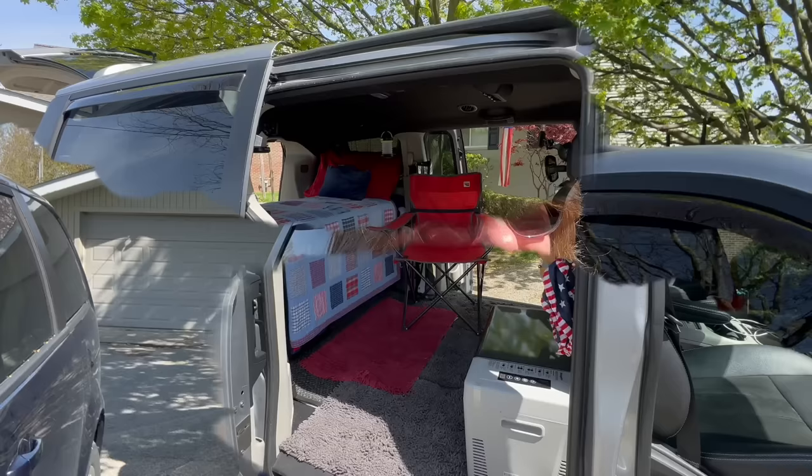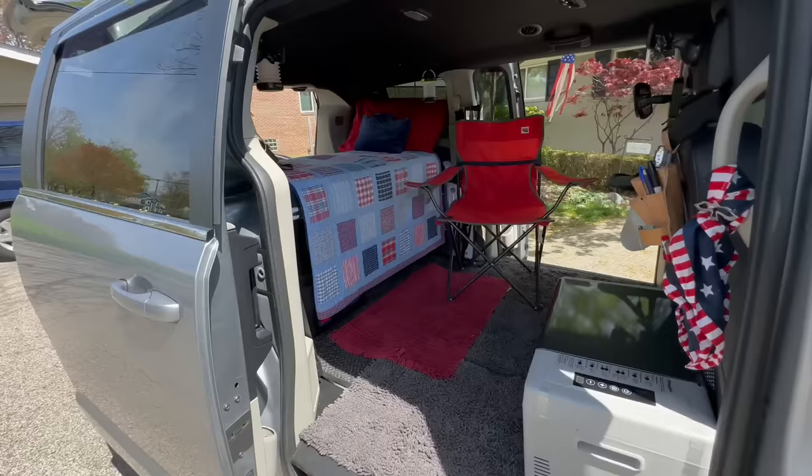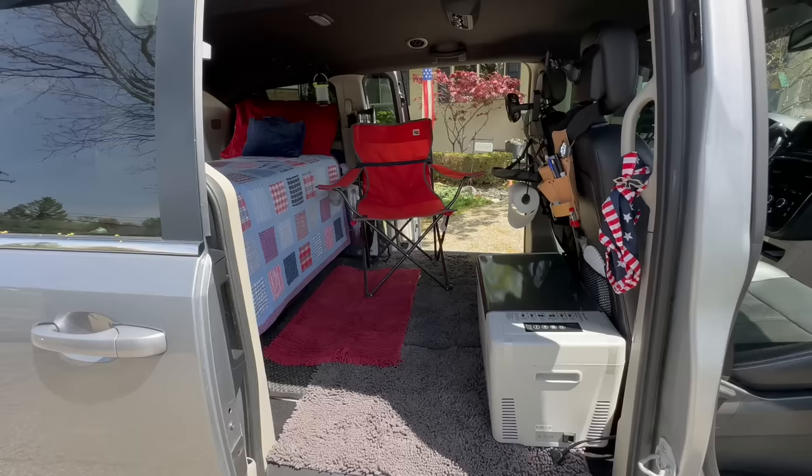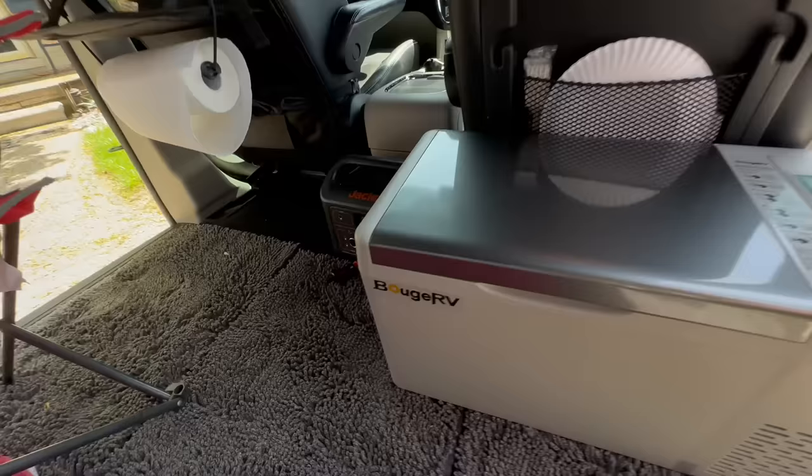This is my no-build setup in my 2019 Dodge Grand Caravan. And I'm really, really excited about it. I love the fact that I have all this real estate up here in this part of the van, so I can just relax. I have a chair — I love that. With this setup, I can just have a chair in here and sit down and relax.